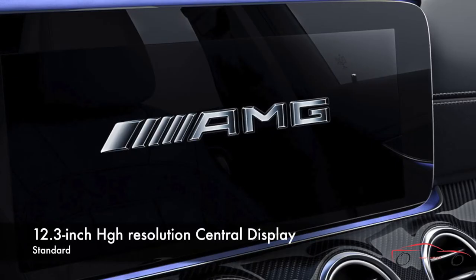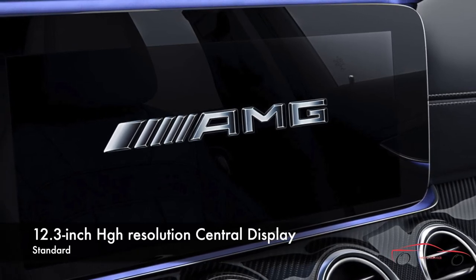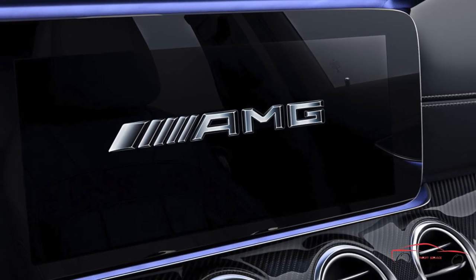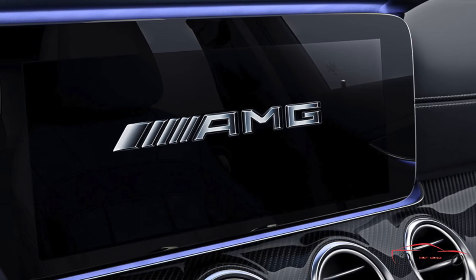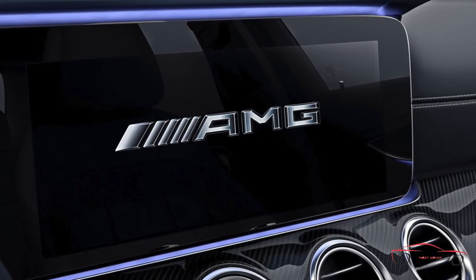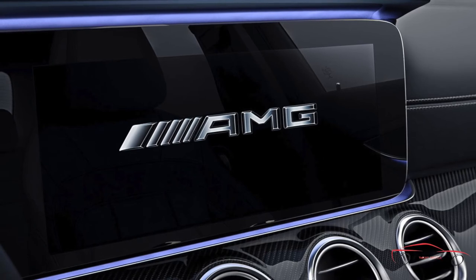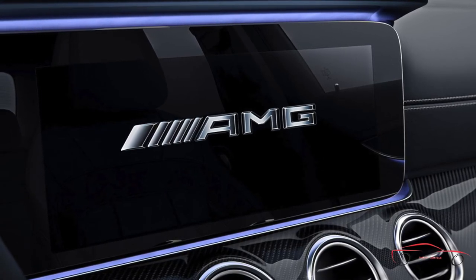A crisp, high-resolution screen uses a high pixel count, a fast refresh rate and automatic adjustment to ambient light to provide seamless display of entertainment, navigation, comfort and convenience features, and customizable vehicle settings. New linear-style menus are more intuitive and offer easy access via the touchpad controller on the console or the right-hand touch control buttons on the steering wheel.